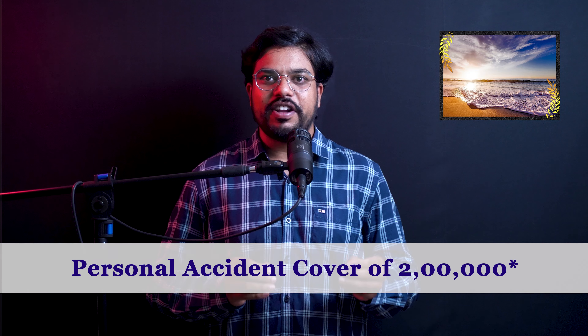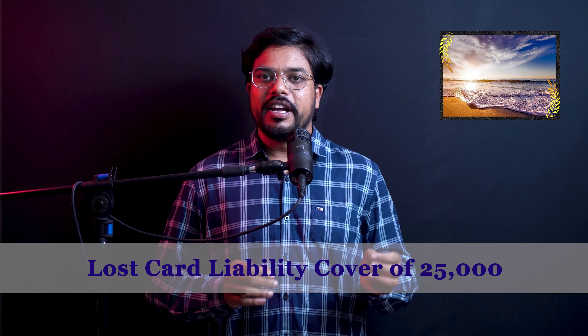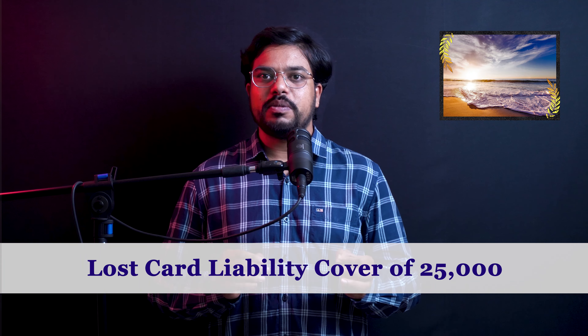This credit card provides insurance coverage. Personal air accident insurance coverage is up to ₹2 lakhs — if you travel by flight and have an accident or any issues, you are covered up to ₹2 lakhs. Also, if your credit card is lost, the lost card liability coverage is ₹25,000. So there are multiple insurance benefits with this credit card.